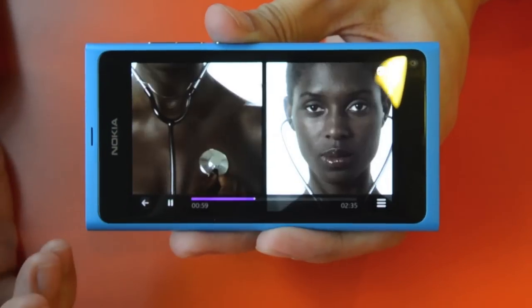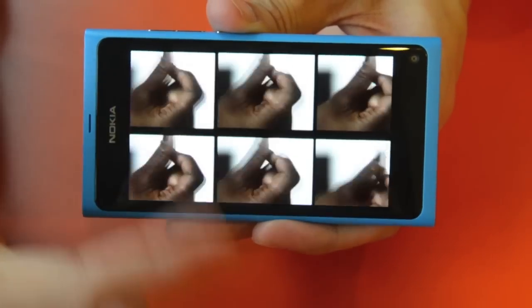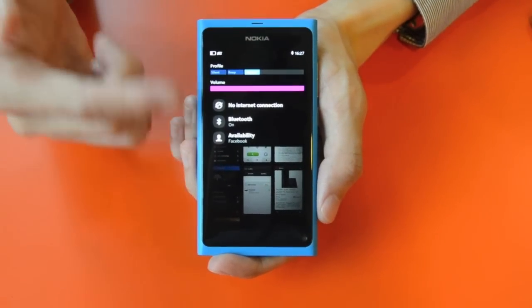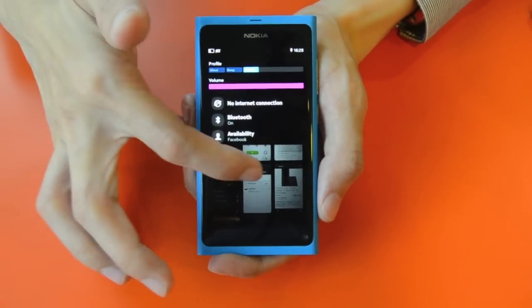While you are running a video, you can actually do a swipe, and if you want to close, you can do a swipe and put it in the view. On top is the drop-down menu to indicate a couple of popular features — whether you want an internet connection, Bluetooth, or to see which service you are online with currently.